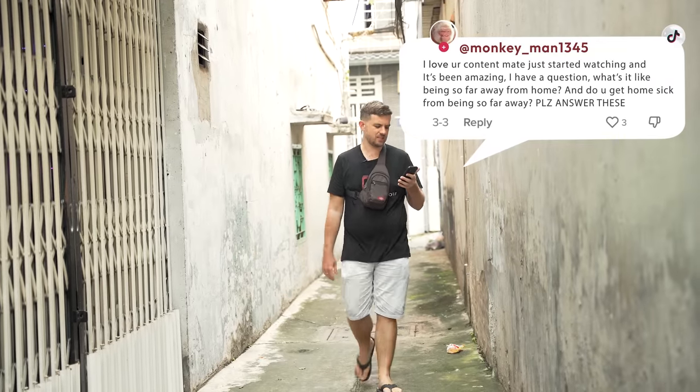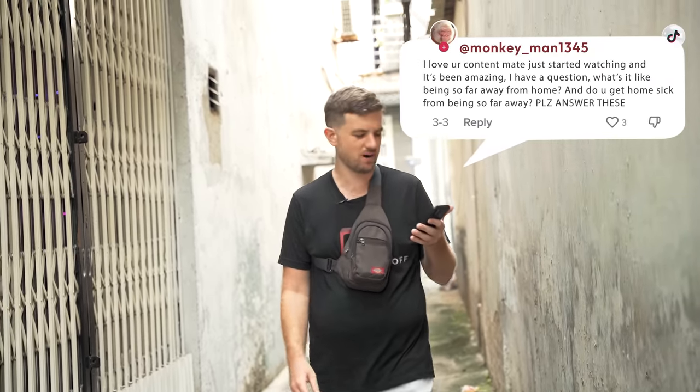Viewer monkeyman1345 asks: what's it like being so far away from home and do you get homesick? At times it's super exciting, at times it's very scary because you have no support system. In the beginning it's been very challenging, especially not having the language skills — you can feel very lonely at times. Do I feel homesick? Sometimes I might miss a certain food, and especially during Christmas it's very difficult. I think about my family a lot during that time. Beyond that, not so much — especially when things are going well. Things have been going well lately, so not too much homesickness at this point.